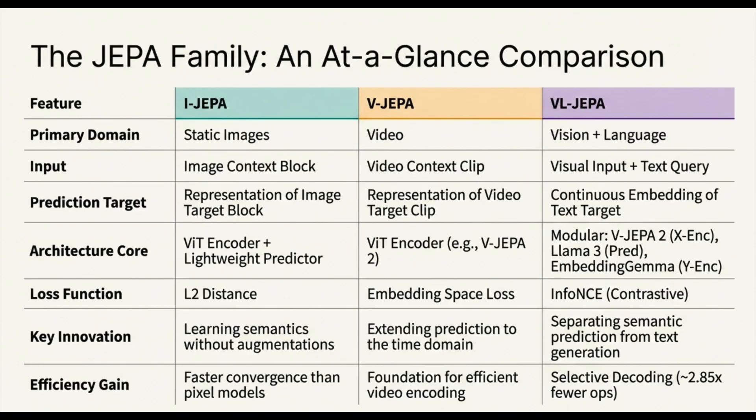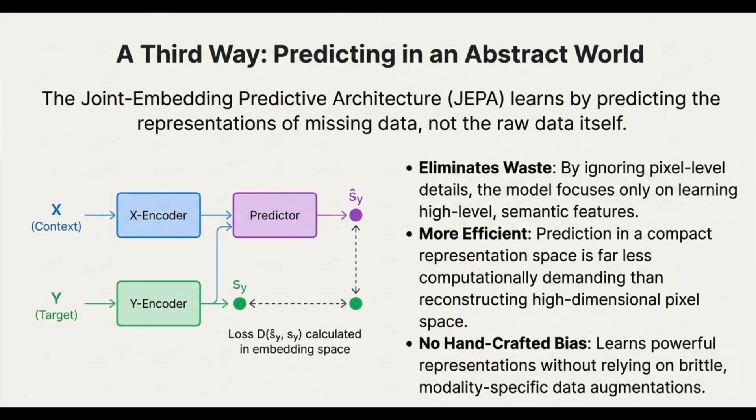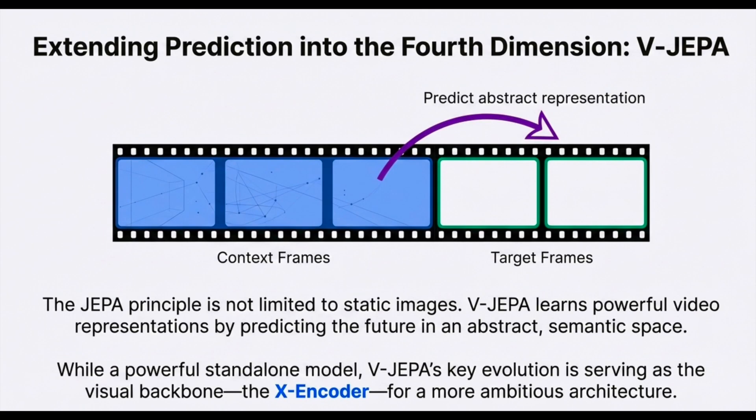The four scaling ingredients are: first, data scaling — up from 2 million to 22 million videos, a huge mix of video and static images treated as short clips. Second, model scaling to a billion parameters. Third, longer training — 252,000 iterations to really bake in that world knowledge. And the fourth is higher-resolution progressive training. Instead of training on full resolution from day one, they started at a lower resolution — say, 16 frames at 256×256 during the training warmup — and only in the final cooldown phase ramped up to the full resolution and clip length. This smart progressive strategy gave an astonishing 8.4x speedup in GPU time compared to training at full resolution from the start.